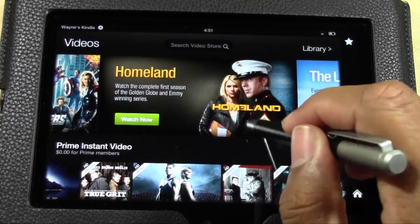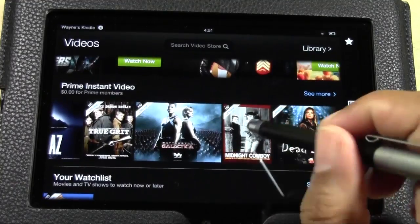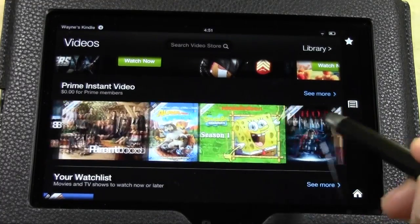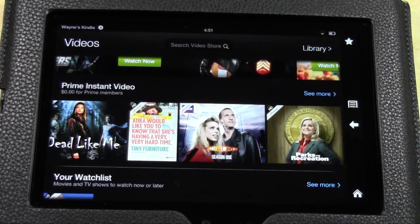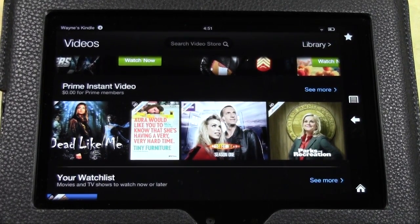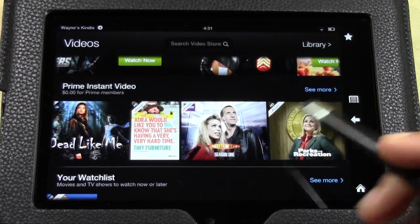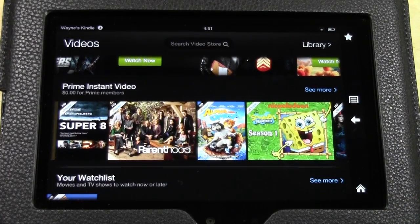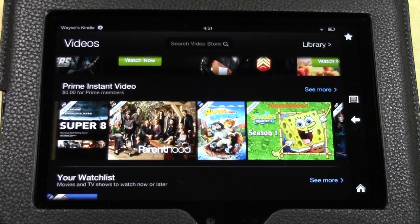For TV shows, I do recommend Hulu over this because it's a one-time fee to watch just about everything. Personally, I wasn't really impressed by the movies in the Prime video list. When I got my Kindle and had the 30-day trial, I didn't find a lot of the movies I wanted. Netflix's library feels a lot bigger, though Prime did have a good mix of some newer programming.